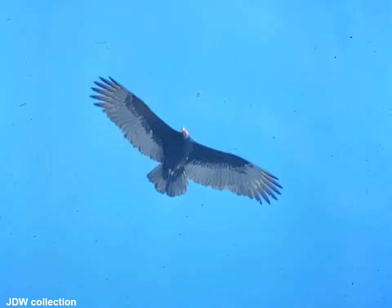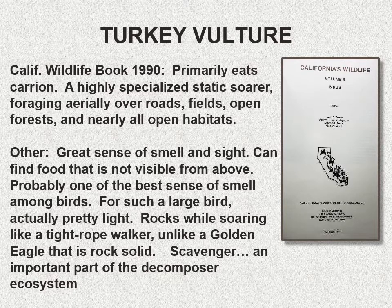Turkey vultures are a pretty impressive bird species. They primarily eat carrion — dead animals — and they soar over roads, fields, and open forests looking for their prey. They have a great sense of smell and sight, probably the best sense of smell among all bird species. For such a large bird, they're pretty light — they rock in the air like a tightrope walker, unlike a golden eagle. They scavenge and are an important part of the decomposer ecosystem, and they regurgitate pellets of undigested material.